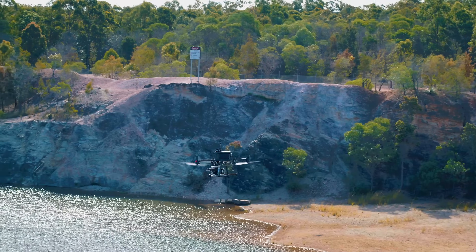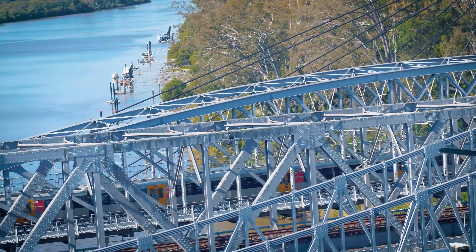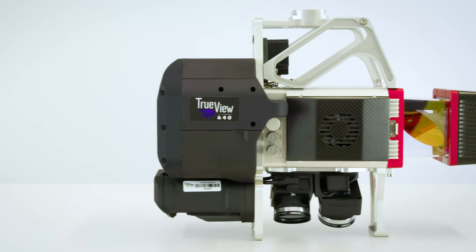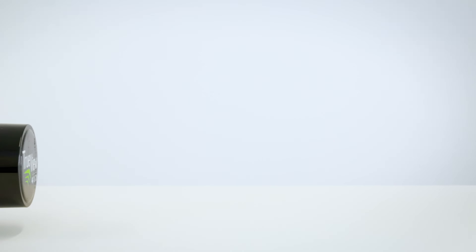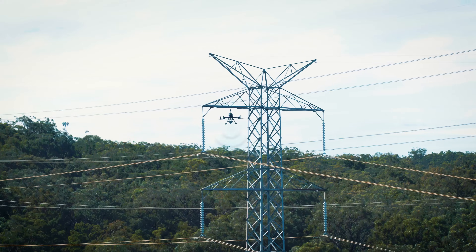Drone LiDAR has revolutionized the way we work, creating 3D accurate models and allowing companies to digitize assets like never before. Introducing GeoQ's TrueView 3D Imaging Systems — our fully integrated drone LiDAR and imagery mapping sensors offer the very best in data accuracy and usability.